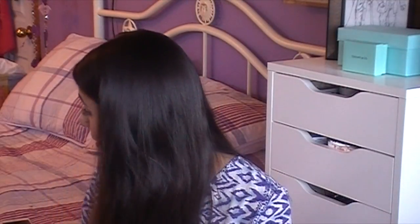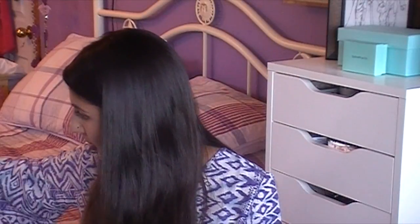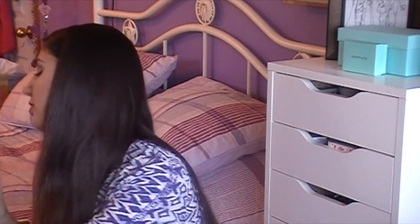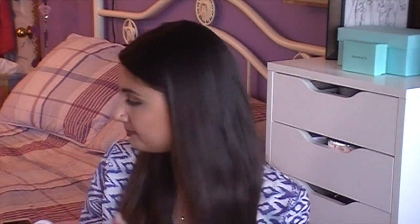That's everything from Sephora. I also got some stuff from Bath and Body Works - three body lotions: Love and Sunshine, A Thousand Wishes, and Japanese Cherry Blossom. And body washes to match: Pink Chiffon, A Thousand Wishes, and Energy Orange Ginger.